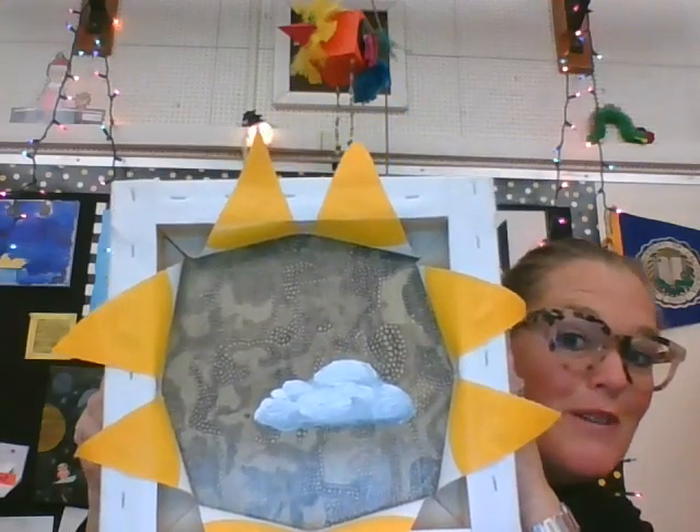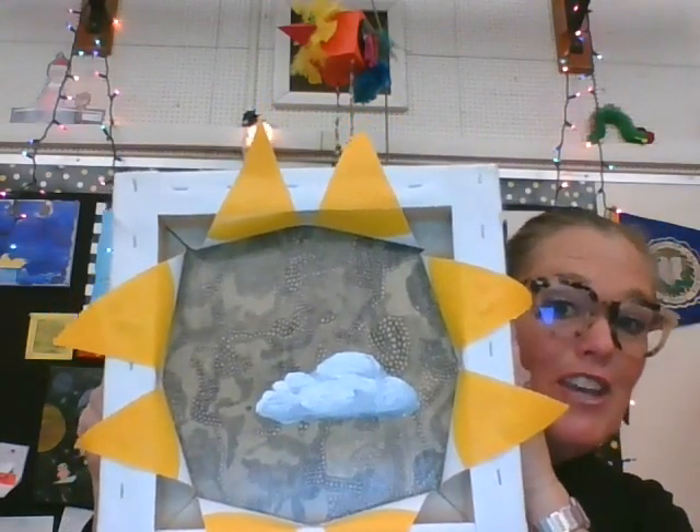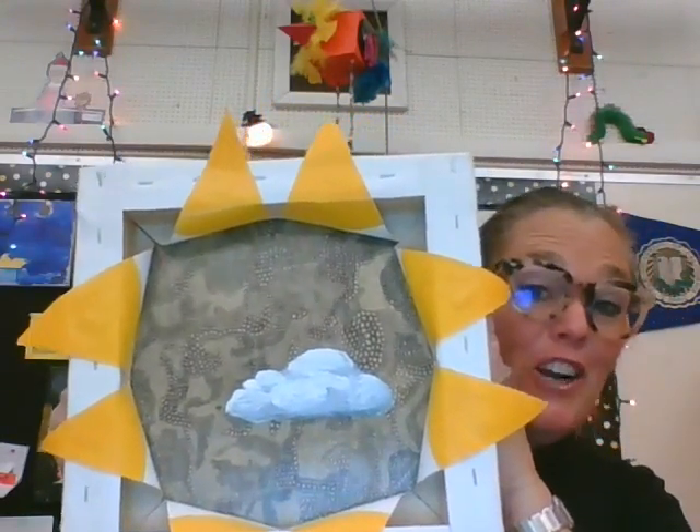Hi, this is Mrs. Williams, the art teacher over here at Computech. I am so excited that you are going to be attending Computech next year. I'm in the art room where the magic happens. We have so much fun in here.